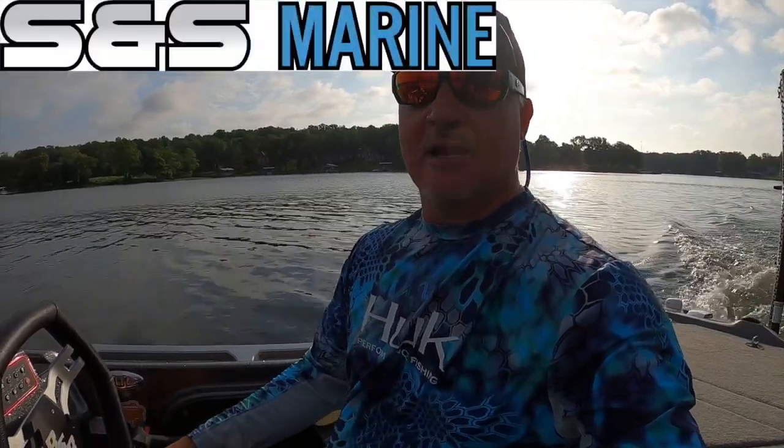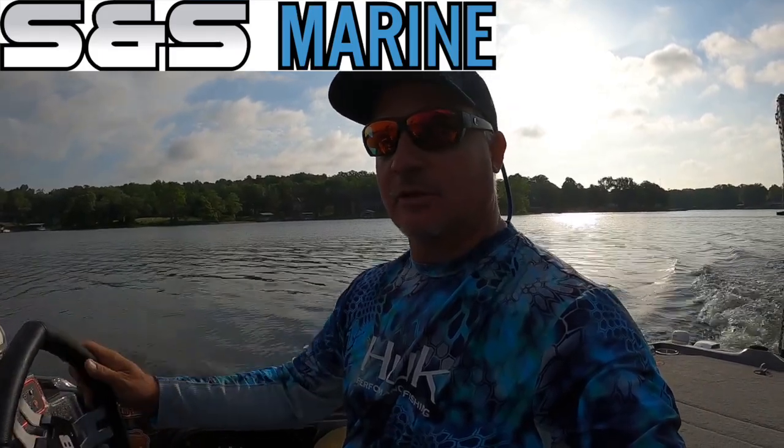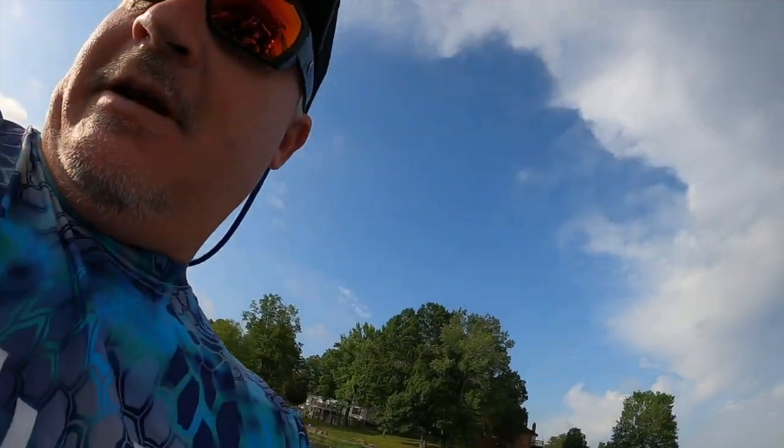I want you guys to reach out to Sans Marine and give them some support. Those guys have hooked me up with a great, fantastic boat and their customer service is through the roof. I want to support who supports Three Pound Fishing, and Bass Cat has definitely done that. I love the boat — big boat, I love it. All right, we're about to shoot off here.